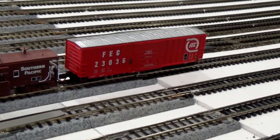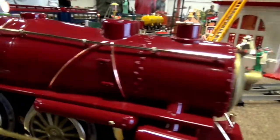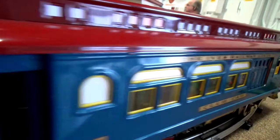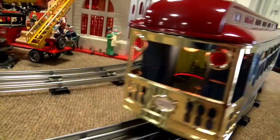Now boys and girls, we are going to be counting moving trains. Focus on each train car. 1, 2, 3, 4, 5, 6, 7, 9, 10. How was your focusing?